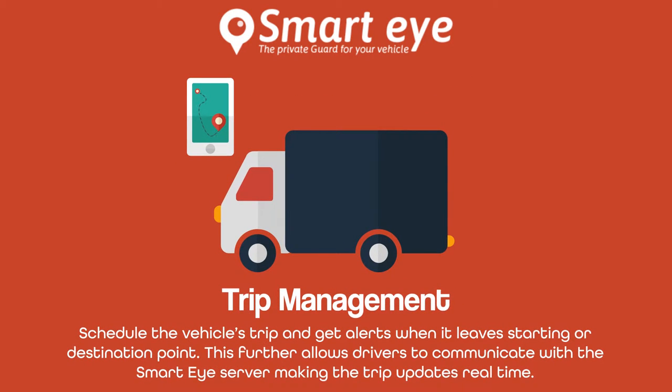Schedule the vehicle's trip and get alerts when it leaves the starting or destination point. This further allows drivers to communicate with the SmartEye server, making the trip updates real-time.